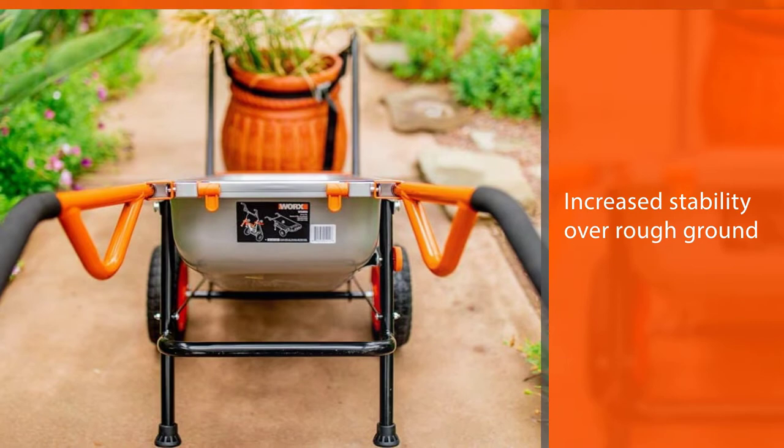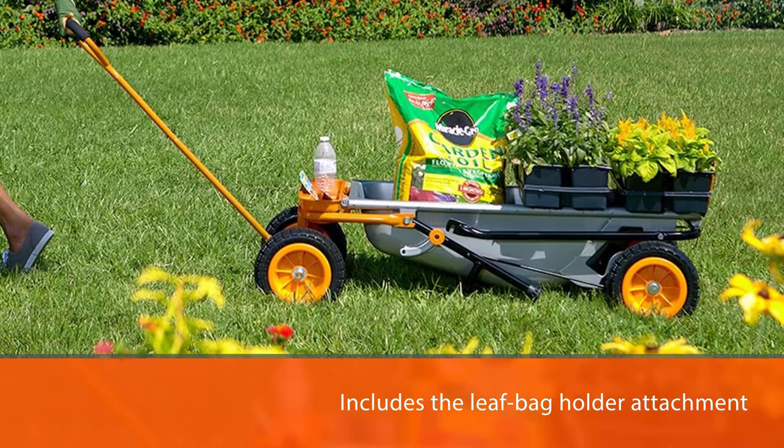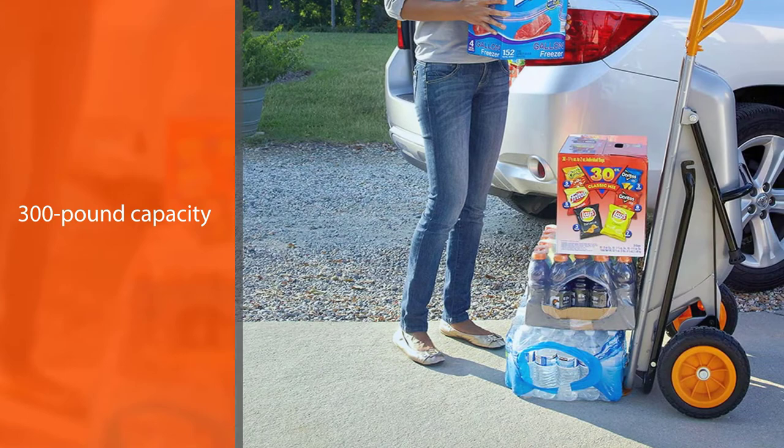The kit includes the leaf bag holder attachment, extended dolly arms, cylinder carrier attachment, rock sling, and plant carrier strap. Its 300-pound capacity makes it a light to medium duty cart, and when positioned as a wheelbarrow it is most suitable for users shorter than five feet eight inches.